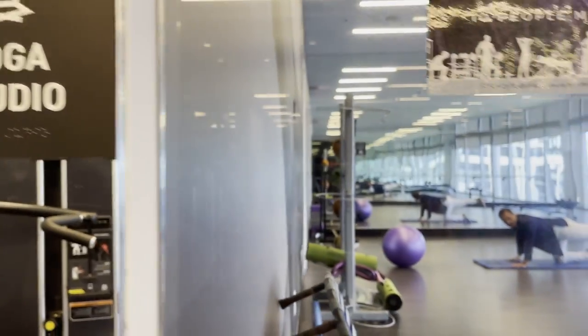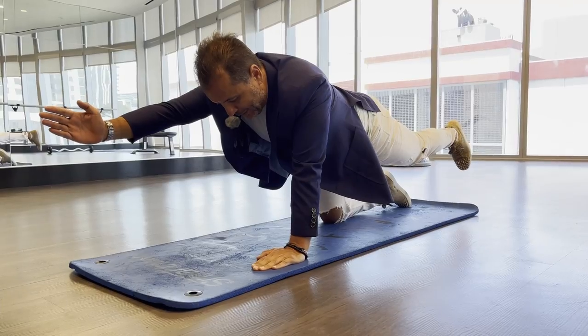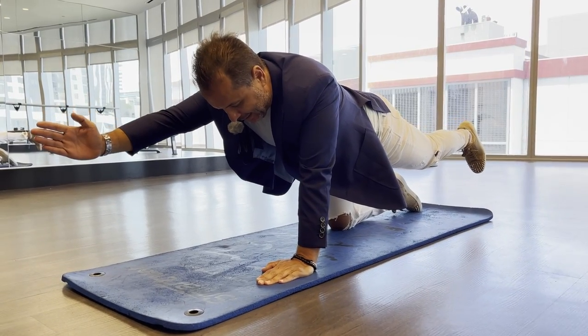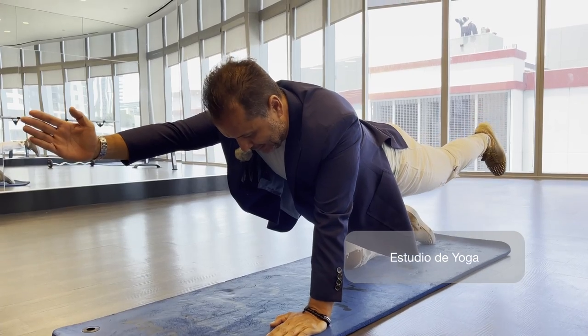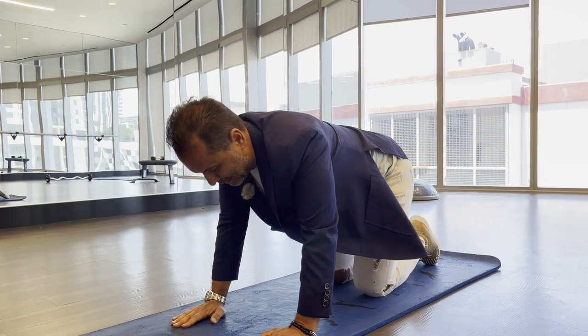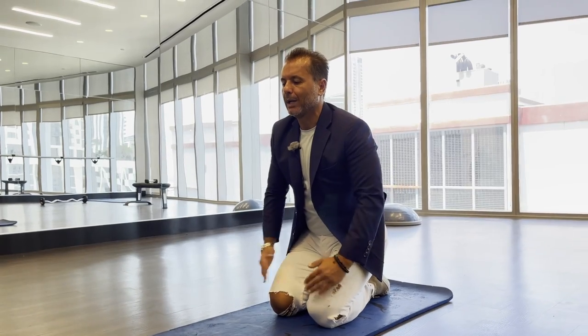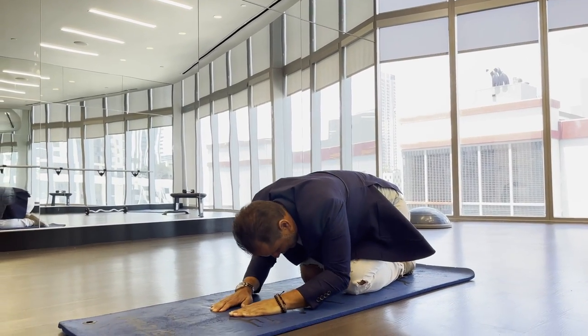Después de esa buena pelea en el gimnasio, en el boxing ring, qué bueno venir y tomarse unas buenas relajaciones, unas buenas estiradas en el yoga studio. Me estiro, relajo los músculos y si quiero después una buena meditación para terminar mi día y relajarme.